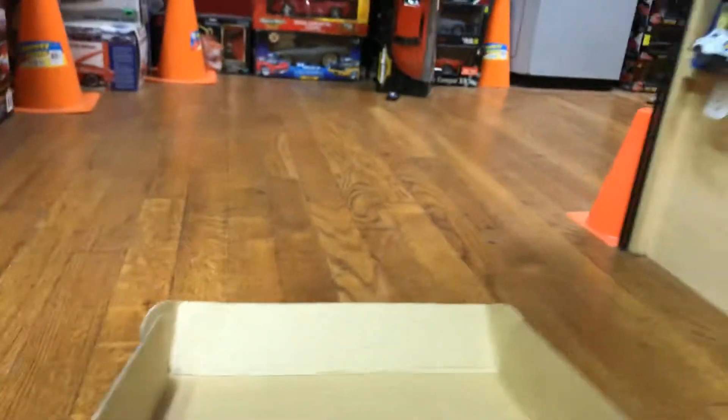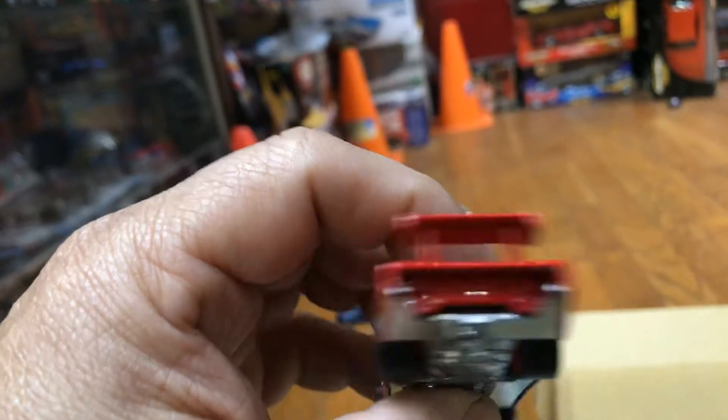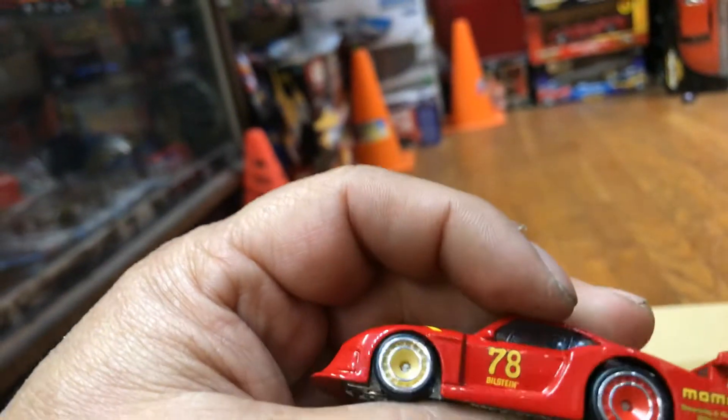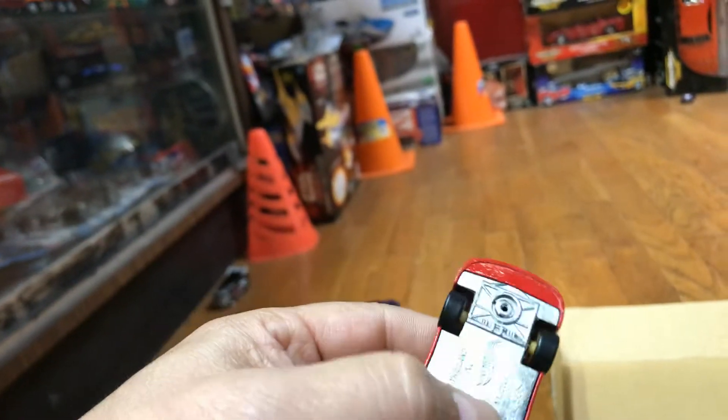That one didn't want to roll either. We have another Porsche right here — Momo with the rim swap. I think it's a rim swap; it came like this. No, I think somebody rim-swapped it — wasn't me. Let's see.